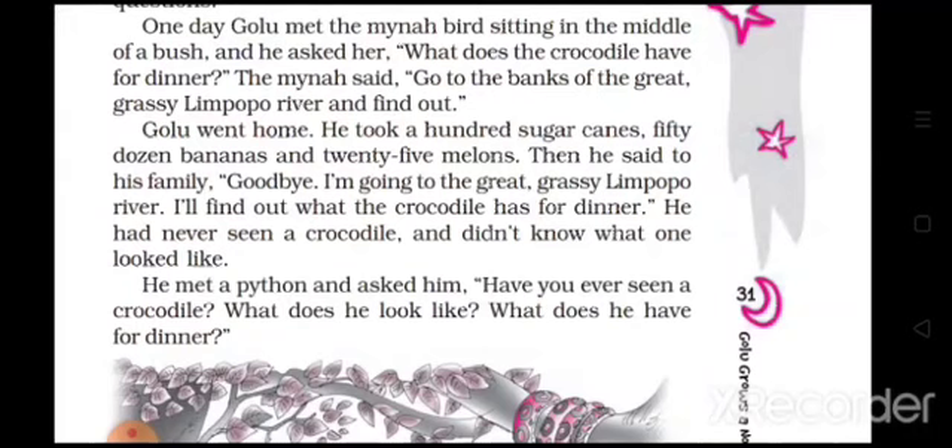As Golu moved further into the jungle he met a python snake hanging in a large tree. He approached and asked: 'How does a crocodile look? What does he eat for dinner?' The python said nothing, but just uncoiled from one branch, moved to another, and coiled itself again. The python had understood that the baby elephant had embarked on a dangerous expedition. Deep in his mind he was cautious about Golu, so he said nothing, and Golu said goodbye and moved along.